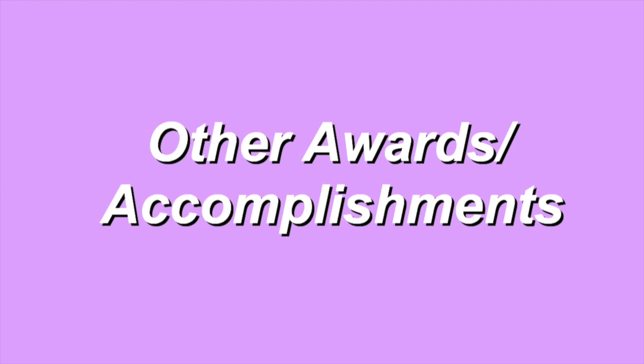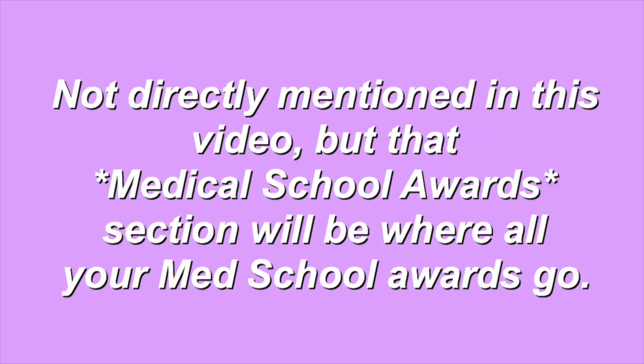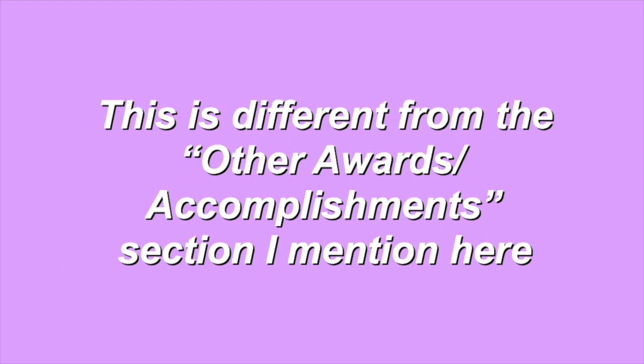Next up is other awards or accomplishments. This is a great section to include all major awards and accomplishments that you obtained in your pre-medical school life. I personally obtained a lot of accomplishments in college and this small section was where I was able to place them all. This is where you would include any information from after high school but before starting medical school. I wouldn't include any major accomplishments from your high school time period as that is a little bit too far removed from your current medical journey.